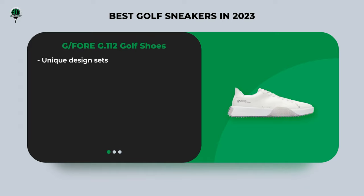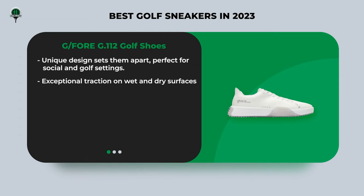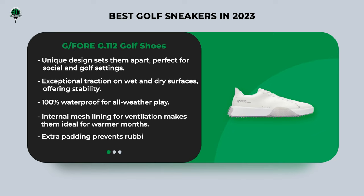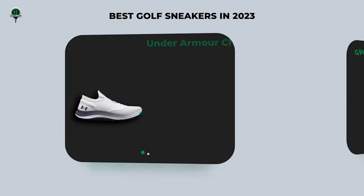Now let's talk about the G4G 112 golf shoes. These shoes are all about aesthetics and performance, sporting a unique design that sets them apart — perfect for both social and golf settings. With exceptional traction on wet and dry surfaces, 100% waterproofing, and ample ventilation, these shoes are a fantastic option, especially during the warmer months. They are exceptionally comfortable with ample padding to prevent discomfort.